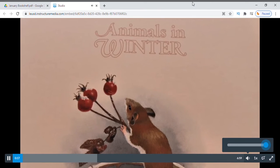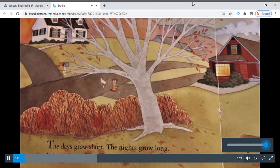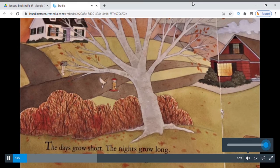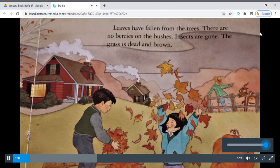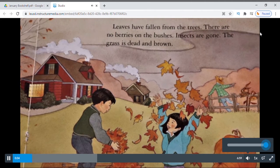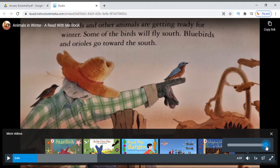Animals in Winter. The days grow short, the nights grow long, it is getting colder, winter is coming. Leaves have fallen from the trees, there are no berries on the bushes, insects are gone, the grass is dead and brown. You can change the volume with this volume button.